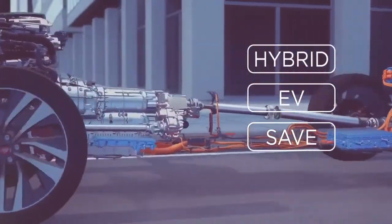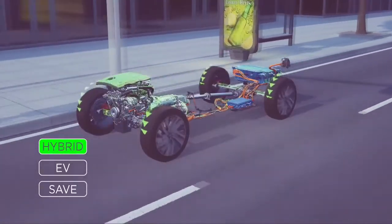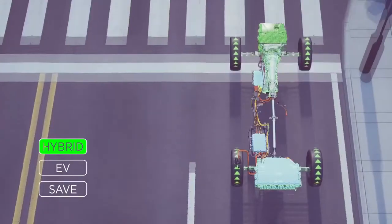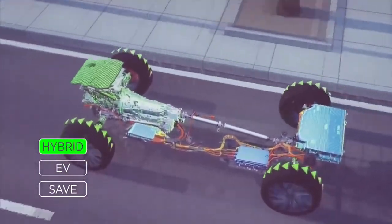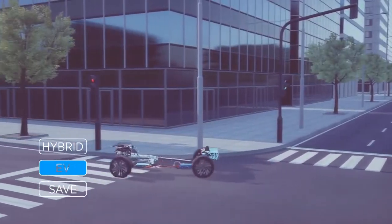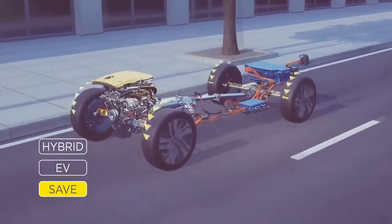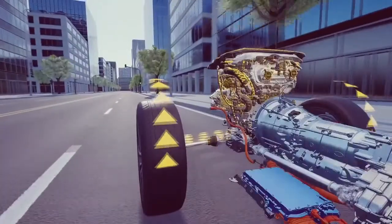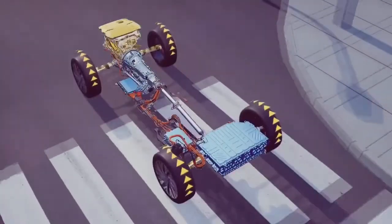Our new PHEV has three driver selectable modes seamlessly integrated. The default is hybrid mode, combining petrol and electric drive for a dynamic and refined driving experience — this automatically and seamlessly combines the electric motor and petrol engine, and the management software adapts to driving conditions and remaining battery charge. Then there is pure EV mode, giving you quiet, zero tailpipe emissions driving. Finally, there is save mode, which prioritises the combustion engine, saving the battery for use at a specific point in your journey, for example when entering an ultra-low emissions zone. Save mode can also use the electric motor as a generator to top up the battery, allowing more electric driving more of the time.